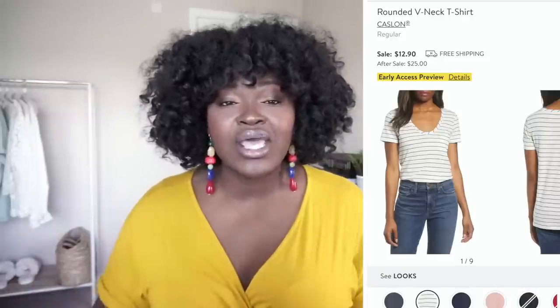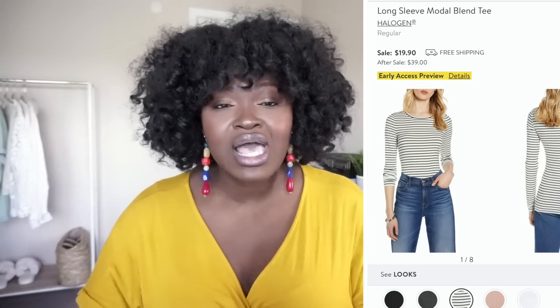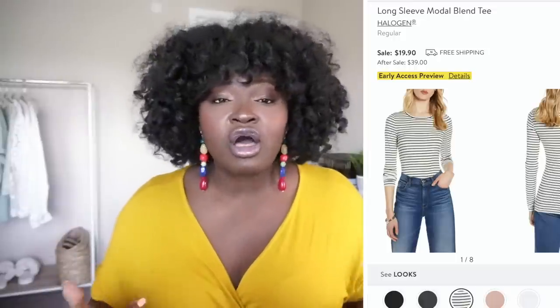My favorite items that I get every year are their t-shirts — specifically the Caslon U-neck t-shirt, a cult favorite that always sells out. Last year I also picked up the Halogen long-sleeve crewneck t-shirts, another cult favorite with great quality that washes and lasts well. The long-sleeve crewneck is normally around $40, but during the sale you're paying $20. This is why everyone goes crazy — investing in basics is one of the easiest ways to elevate your wardrobe.